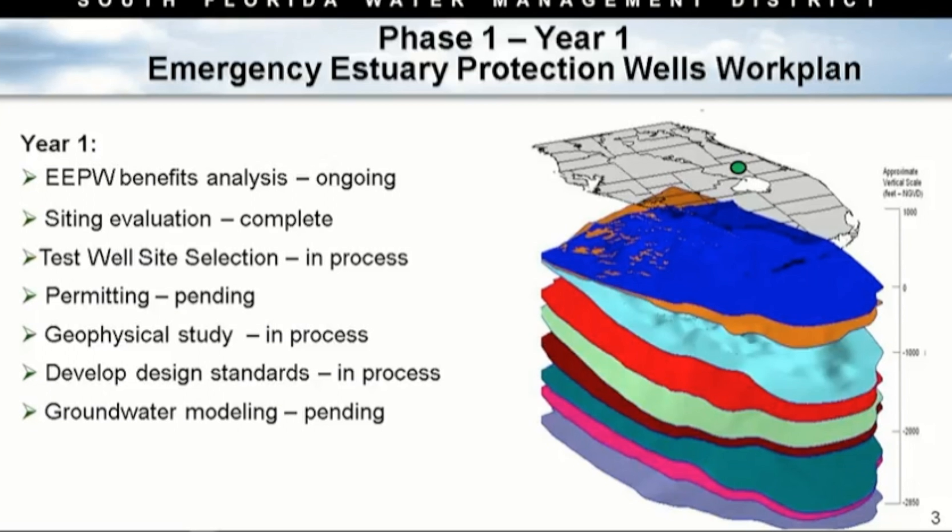Phase one of that work plan was a two-year approach. In year one, we said we'd continue analyzing benefits of the wells — that's ongoing, and today we present where we are. Site evaluations of multiple sites are complete — you've seen the green dots on the map. Test well site selection is in process, which is what we're here to discuss today. Permitting is pending, dependent on the location selected. We're performing a geophysical study using sonar to understand the subsurface at different locations, and developing design standards, which require knowing the best location.